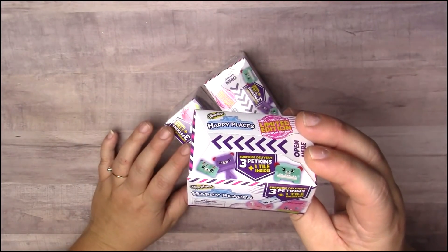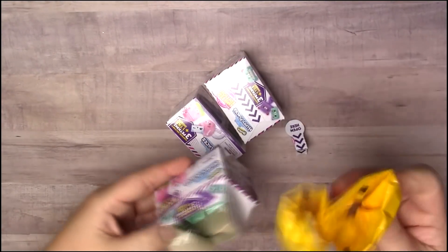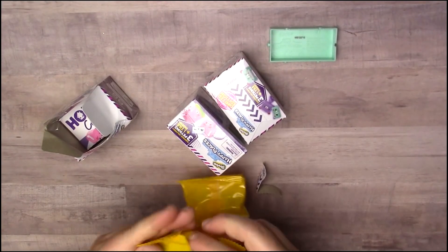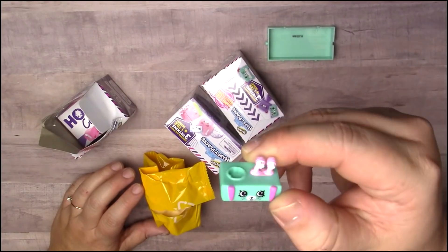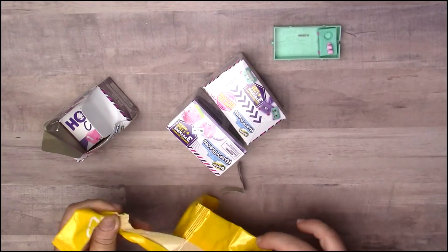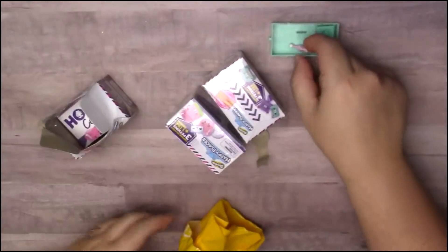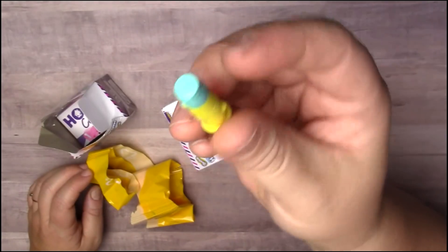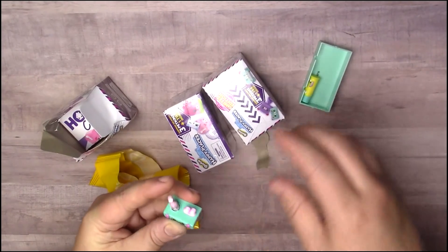I picked up some Shopkins Happy Places mystery boxes, so I'll open one of them up for you guys. All right, so I got this little drawer... I think it's supposed to be like a toothbrush bunny. And this one — oh, it's a little bunny toothbrush! Oh my god, that is so small! And the last one is a little bunny thermos — oh, it has a little tooth on it! Those are cute. So in each one you get three petkins and a tile.